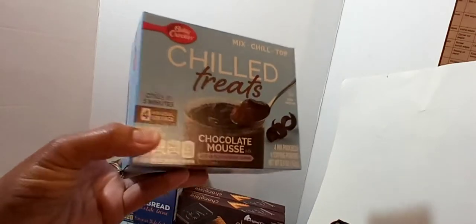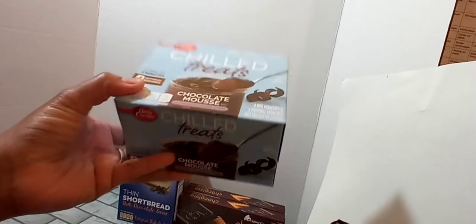We did pick up another one of these Betty Crocker Chilled Treats — the Chocolate Mousse. We haven't tried them yet, but I figure it's a good deal and I know the kids will like them. It chills in five minutes and you get four individual servings in the box.